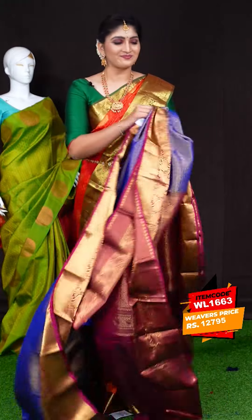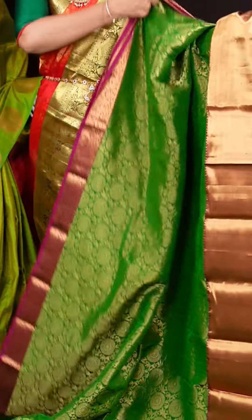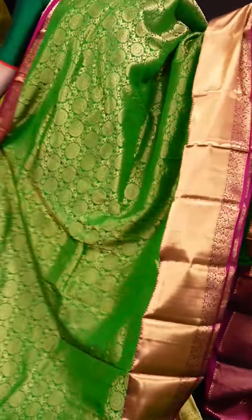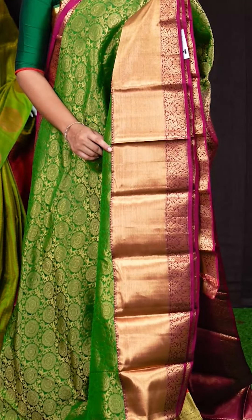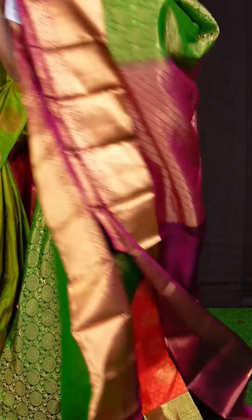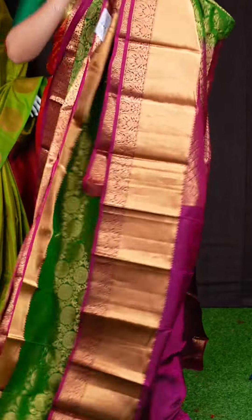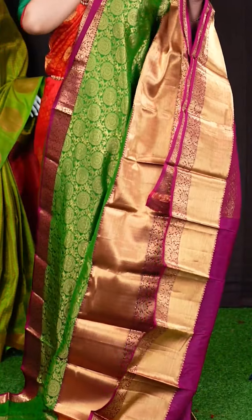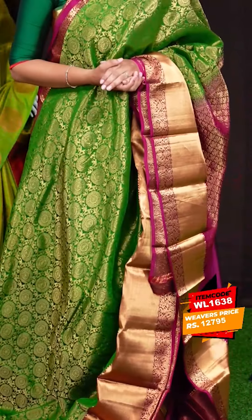Here we got another pretty saree of green with magenta pink color combination. On the body, we got all-over golden zari jal with rudraksha design. The border has magenta pink color plate with leafy flower designer border. Coming to pallu, we got magenta pink color floral designer pallu. This saree has a magenta pink color plain blouse with designer border. Item code is WL1638 and the saree weaver's price is Rs. 12,795.